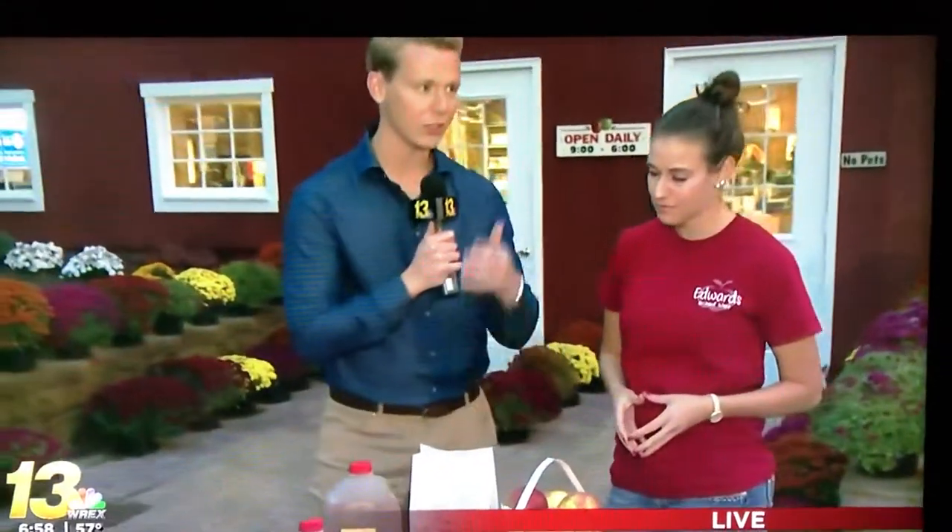Good morning, guys. What a fun morning we've had here at Edwards Apple Orchard West in Winnebago. Here with Kristen again — she's the manager and one of the founding family members. Edwards Apple Orchard started here in 1990, and the other orchard opened in 1963. When you think of fall at the State Line, you think of Edwards Apple Orchard. What makes it so special? We're all still family-owned — all five family members are out here this morning, and my aunt and uncle own the others. It is truly a family business.